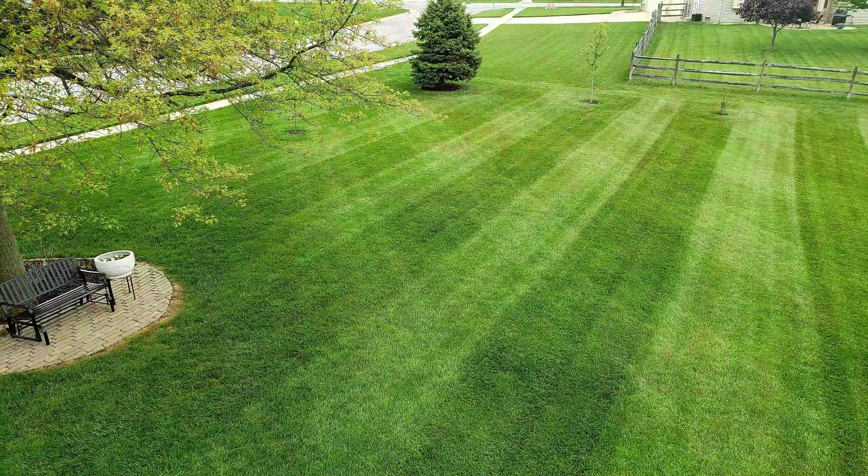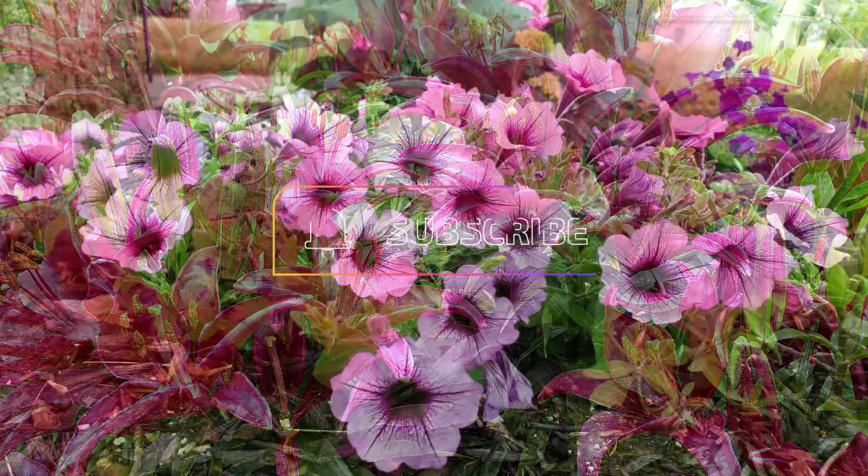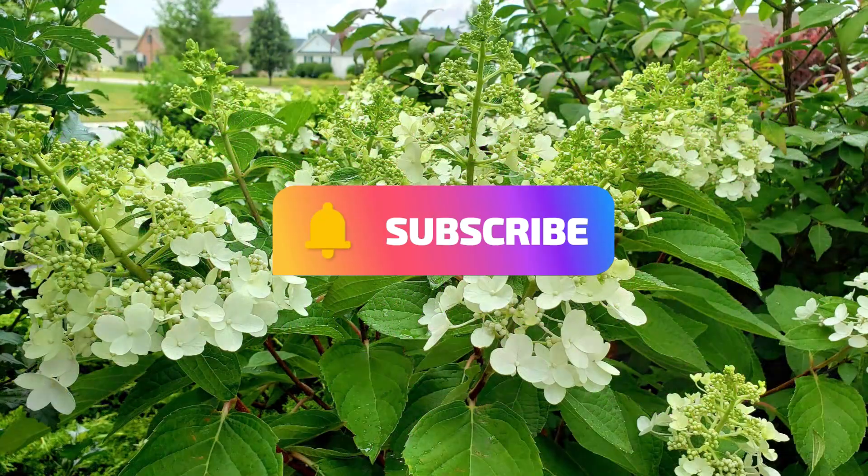So if you're interested, please hit that subscribe button, hit those post notifications, and hope you enjoy the journey. Thanks for tuning in guys, have a great day. I'll see you next time.